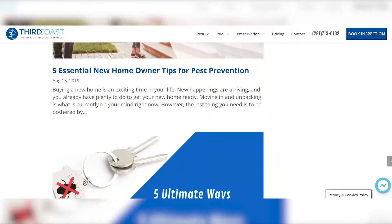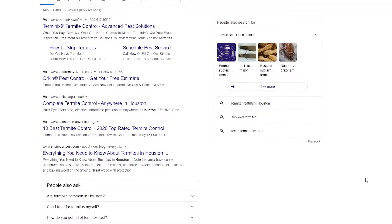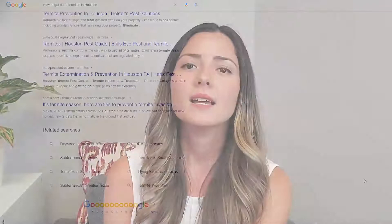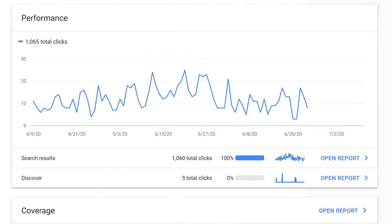Why should you care about organic click-through rate? Let's say you created an amazing blog post with great tips and content about how to get rid of termites in Houston — and this is a real-life example. Your prospective client is searching exactly that question on Google search. However, you don't show up in the results at all. Why? Because your click-through rate is low, your organic position on Google will be low as well. To increase your organic rankings, you need to have a higher click-through rate.